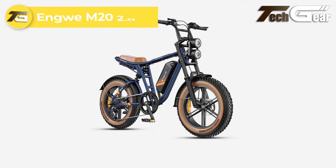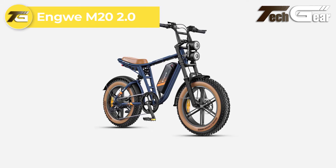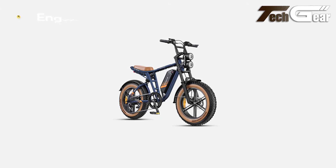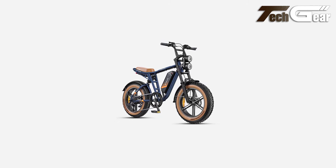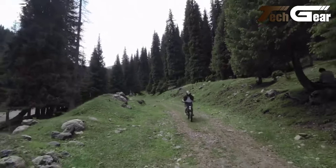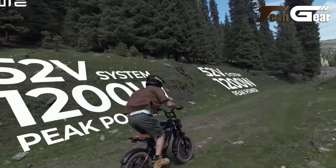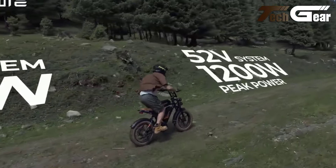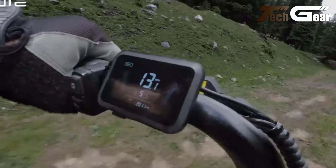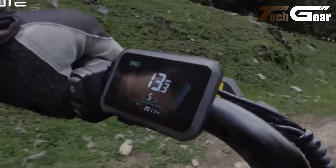Engwe M22.0. The Engwe M22.0 is a robust, fat-tire moped-style e-bike that offers an impressive combination of power and versatility for just $1,299. Built with a sturdy 6061 aluminum alloy frame, it features a 750-watt motor that peaks at 1,200 watts, delivering a torque of 75 newton-meters. This ensures a smooth and powerful ride, even on challenging terrains.